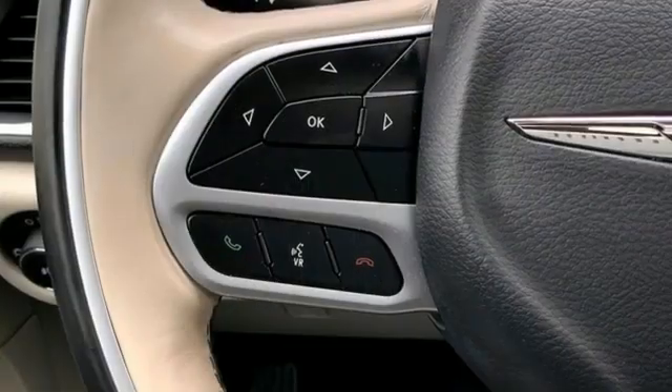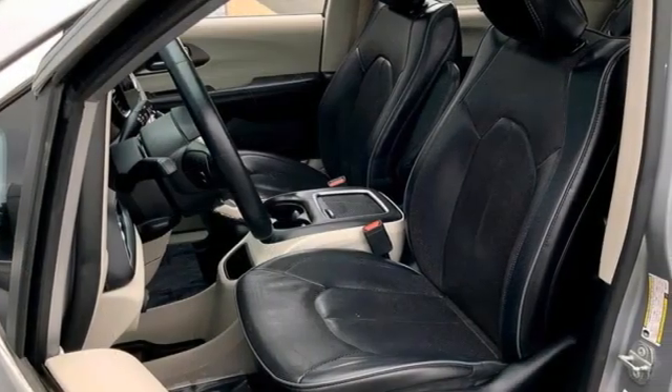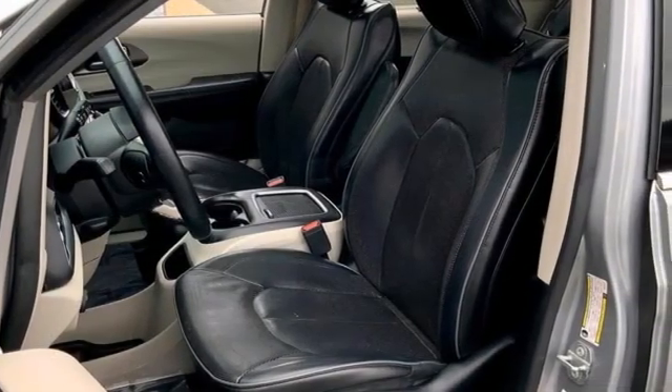Apple CarPlay, Android Auto. Heated steering wheel. V6 engine. Hands-free lift gate. Auto dimming rear view mirror. And heated and ventilated leather bucket seats.